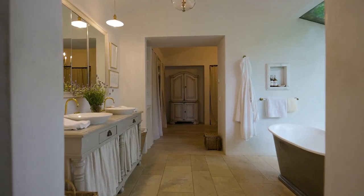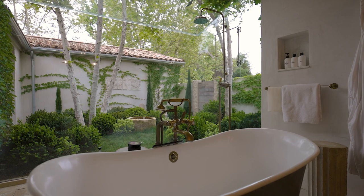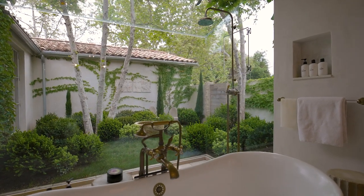Our bathroom is one of the spaces where you really feel like you're outside. Every morning it's such an amazing experience to shower right out in the garden.